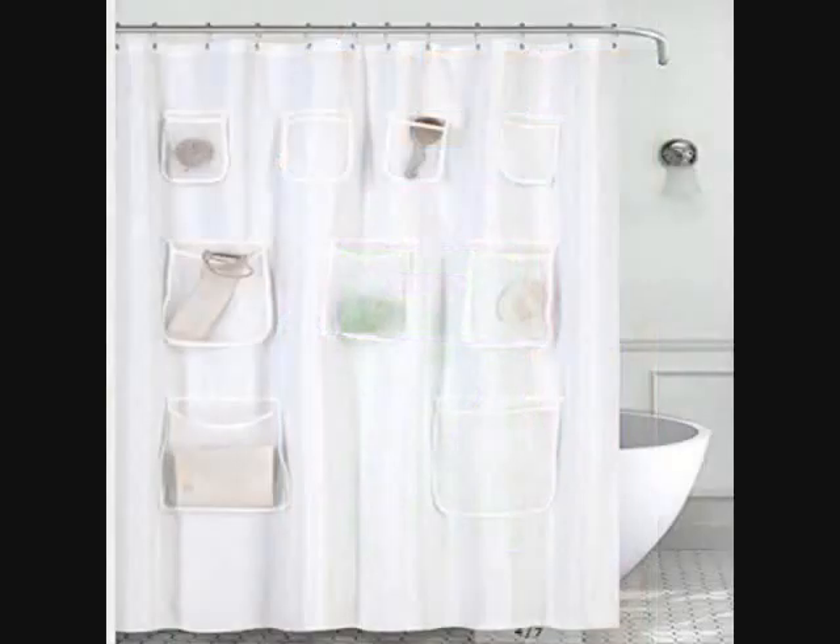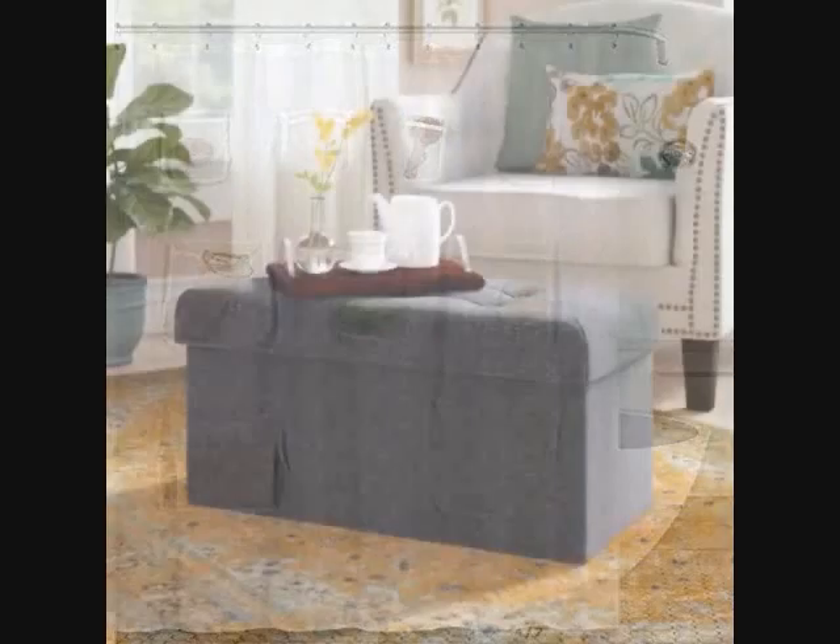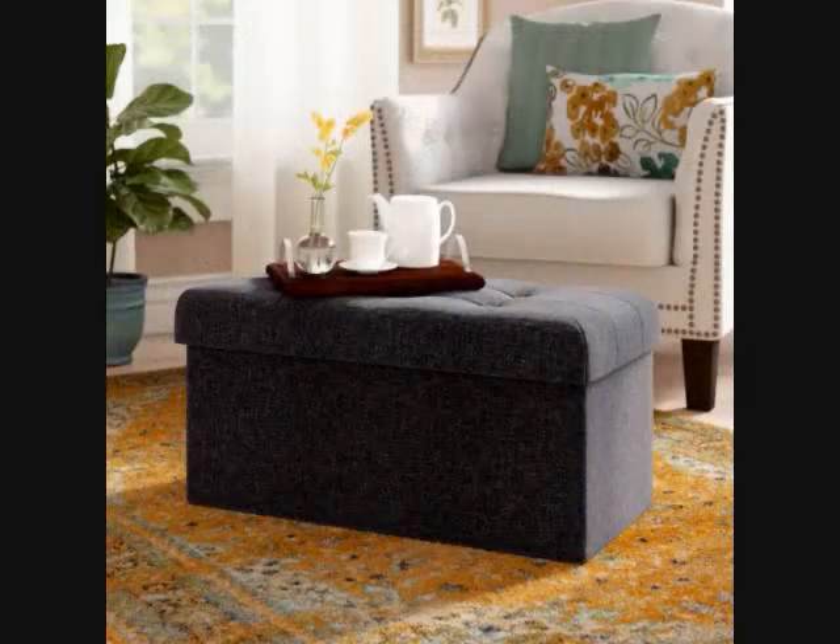20. A shower curtain with nine mesh pockets and rust-resistant grommets, if your shower caddy is already jammed packed with bath accessories. With a shoebox bathroom, you've gotta get creative. 21. A storage ottoman to store extra clothing or bedding in and to use as a makeshift table when guests are over. The two cushions can flip over to reveal convenient trays.